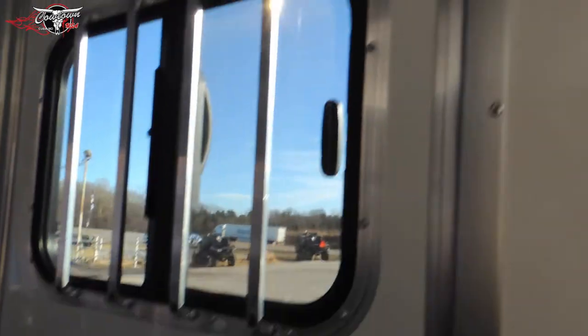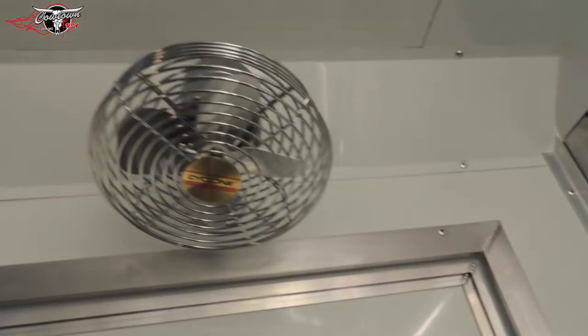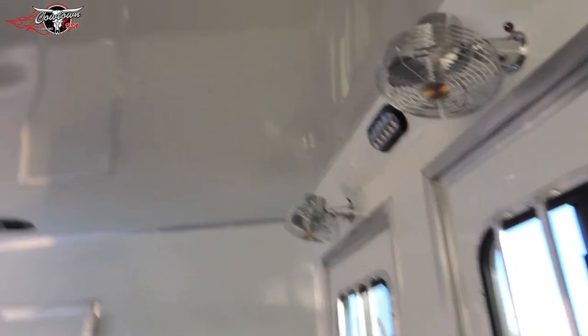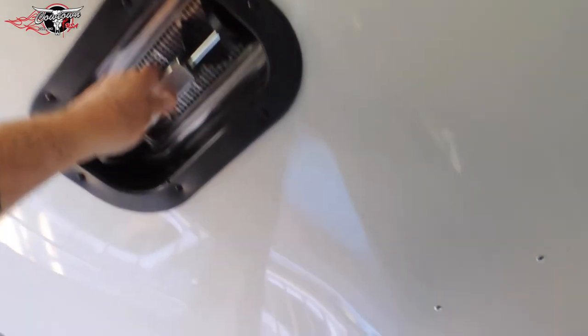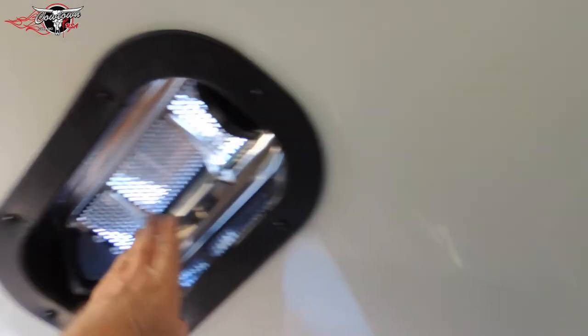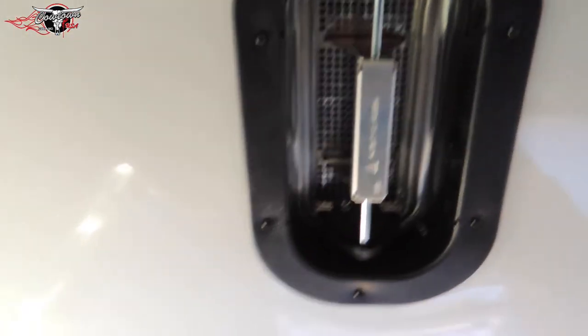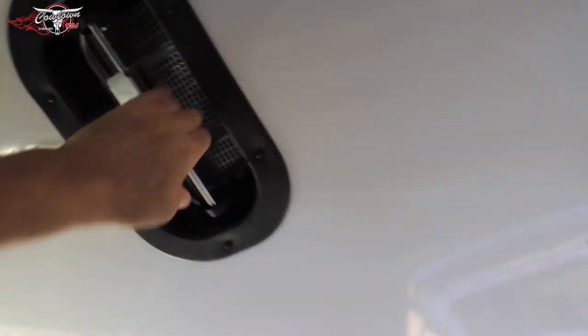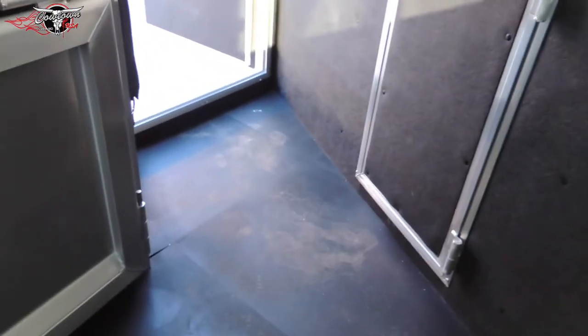Drop these windows down and you're going to get lots of ventilation. It's got upgraded fans so if you're in traffic you can keep the air moving. Fully insulated ceiling. Two-way roof vent — push it and click it and it pushes the air in; pull it down and click it and it pulls the heat out. Standard on this trailer.